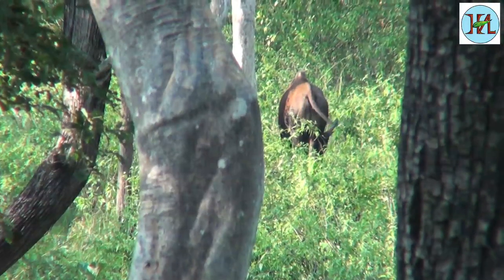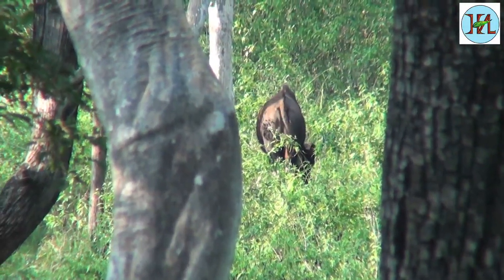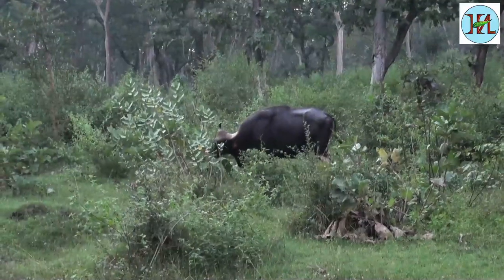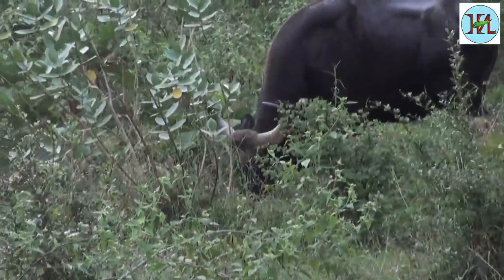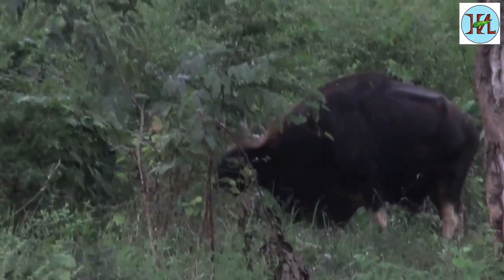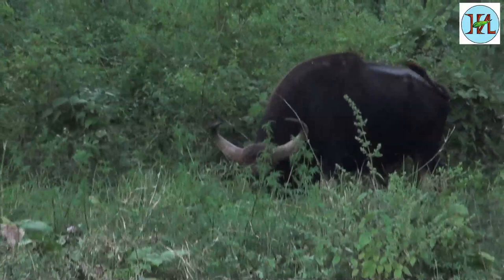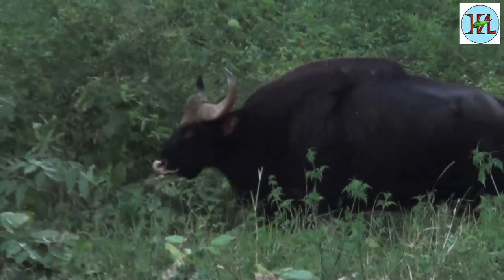Another powerful beast of this forest is the Indian bison, also called the gaur. This animal is categorized as vulnerable on the IUCN list. It has a high convex ridge on the forehead between the horns. They have a dark brown color but the upper part of the head is ashy grey. It is roughly 8 feet long and around 700 kilograms in weight.